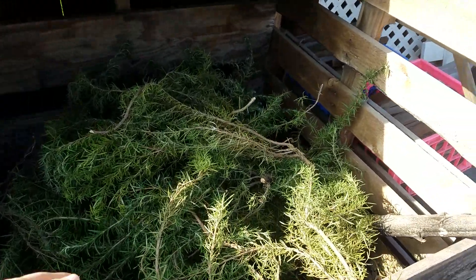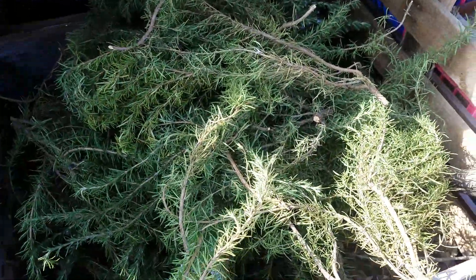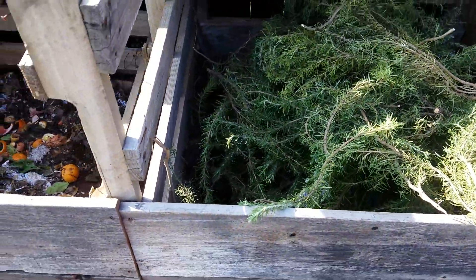We just trimmed the rosemary bush — it's huge. We needed to trim it to move the fence a little bit, so we put all that in there until we can chop it up smaller.